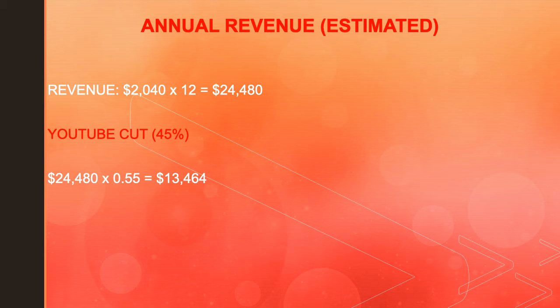Now of course, YouTube gets a cut of the revenue. YouTube gets 45% and the content creator gets 55%. So in reality you have to do $24,480 multiplied by 0.55, and you get $13,464.